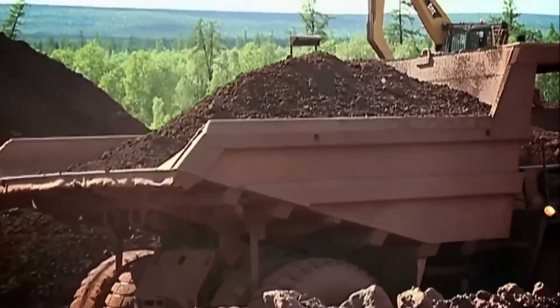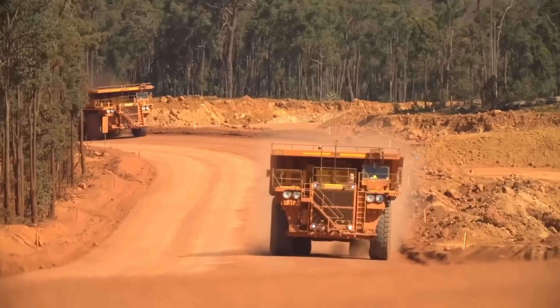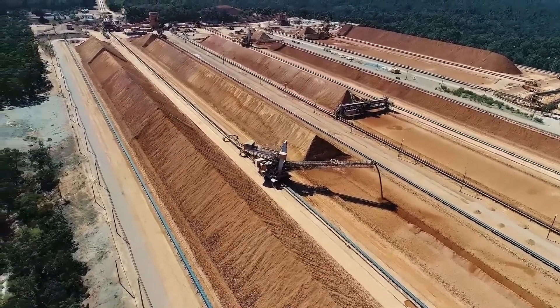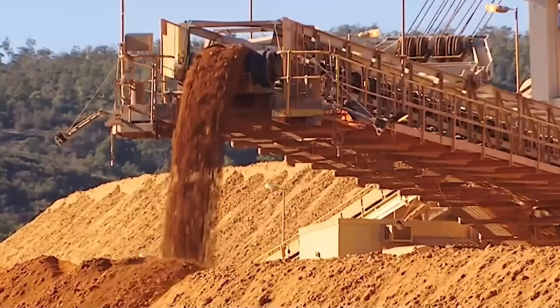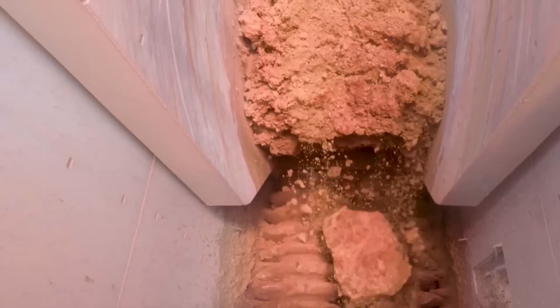The extracted bauxite usually contains a mixture of alumina, iron oxides, silica, and other minerals. It is then transported to the processing plant where it will be processed to obtain alumina. The ore is crushed into smaller pieces and undergoes a screening process to separate larger particles from smaller ones.